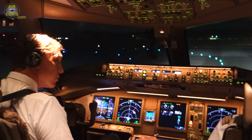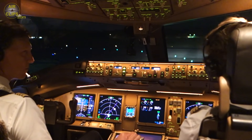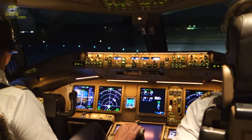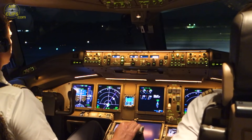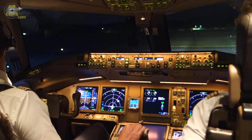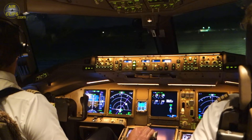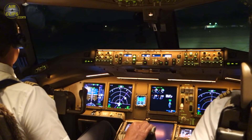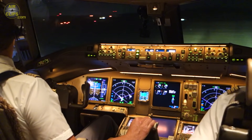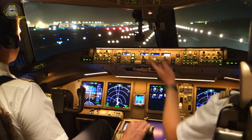Right side is clear. 16R is correct and 29.3 on the fuel, so that's almost like calculated. Good. A lot of traffic behind us.